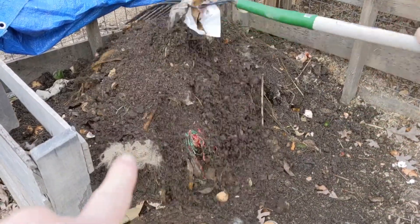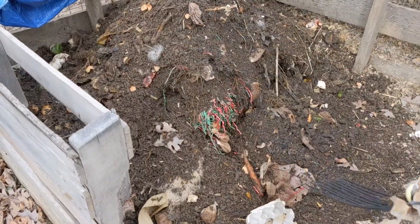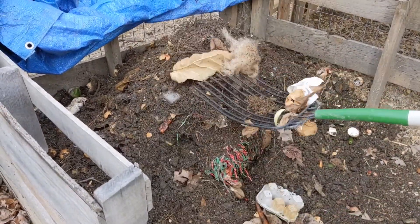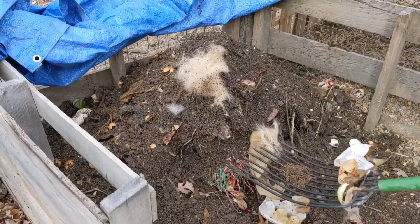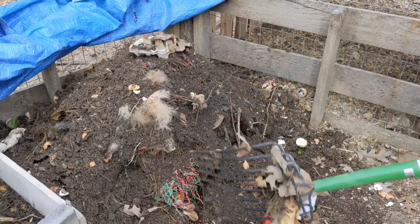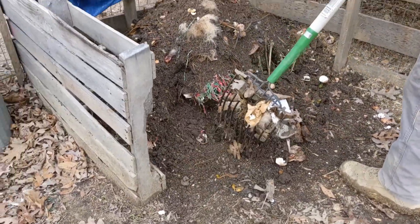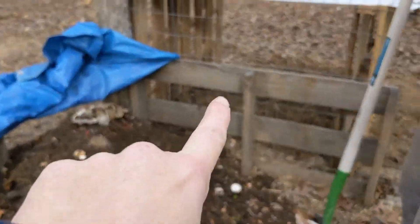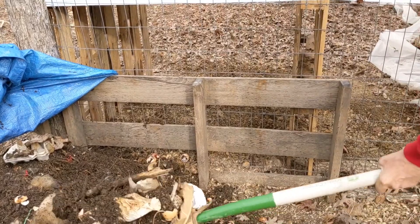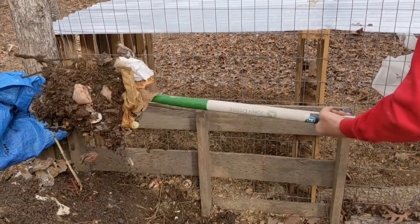We also have materials from our vacuum cleaner bucket that we empty into our compost. We don't typically follow any set rule on our compost. We probably could do a little bit of a better job, but we're also limited on the amount of space. We also have in this area our animal waste composting area where we're going to break down the bedding from our chicken coop.